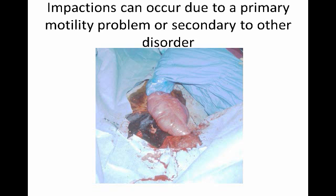Cecal impactions can occur due to a primary motility problem. We see this most often in older horses that tend to lose nerve function, or more commonly secondary to another disorder.